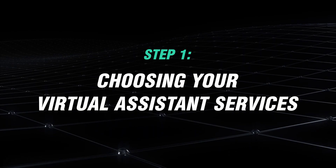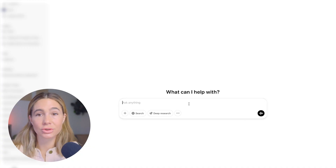So step one, you need to choose your virtual assistant services. Before setting up your website or launching anything, you need to decide which services you'll offer as a virtual assistant. Let's take a look at some of the most in-demand VA services — we're going to go ahead and ask ChatGPT.